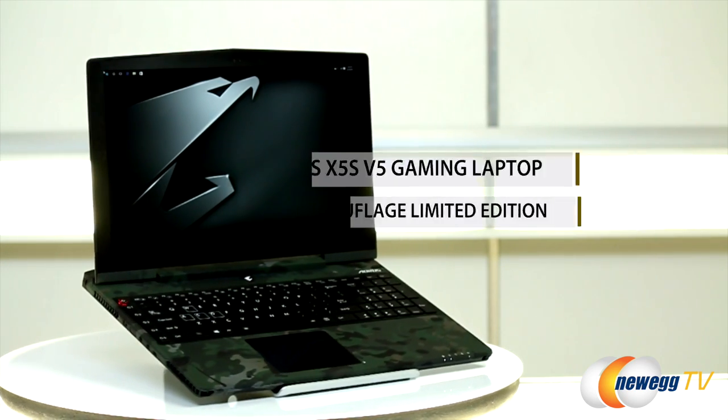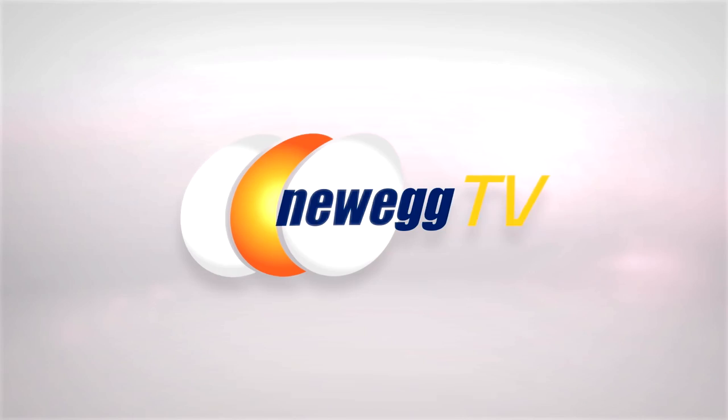Once again, I'm Mailyn Starley for Newegg TV. Remember to like and subscribe below, and don't forget to leave me your comments. See you next time.